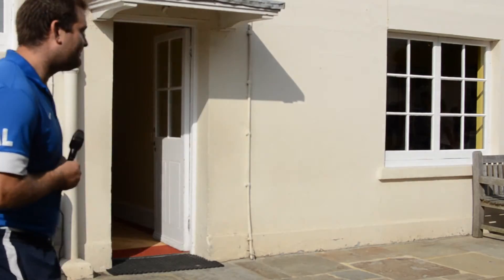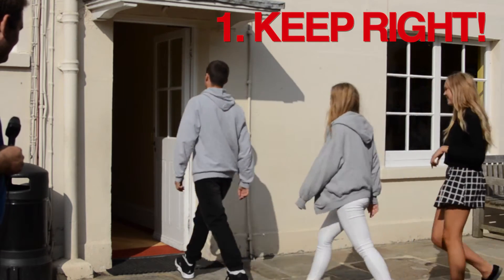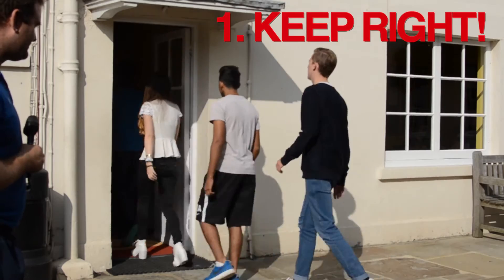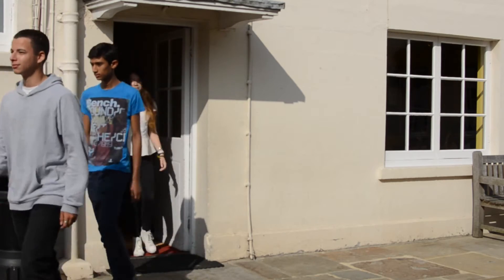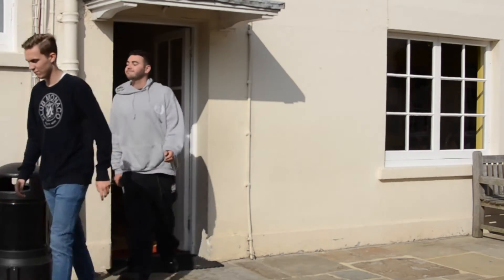Okay, rule number one guys: stay on the right-hand side. Okay guys, here's how not to do it.